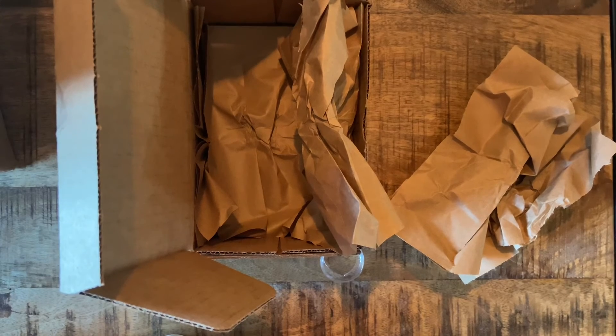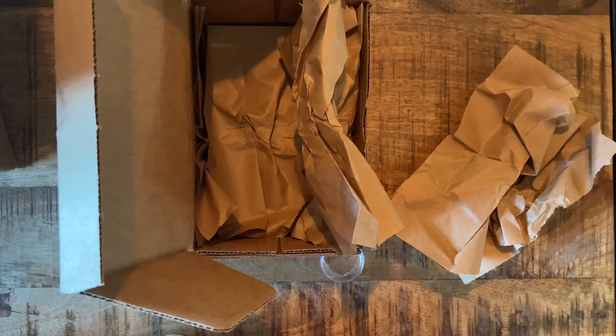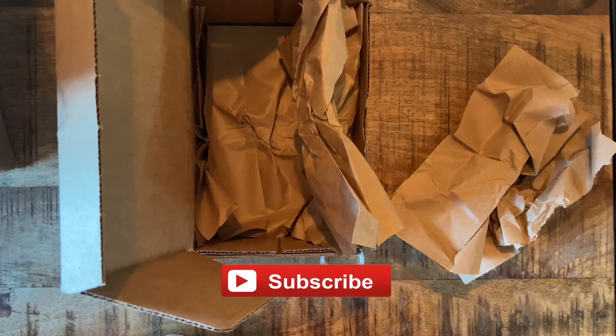I hope this was of value to you to see what I got today. If you have your own loyalty rewards order, please make a comment. You're always welcome to share this — please click the like button and subscribe to receive any future notifications about my videos. Namaste.